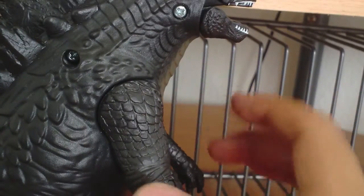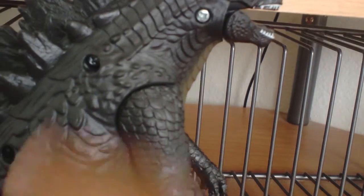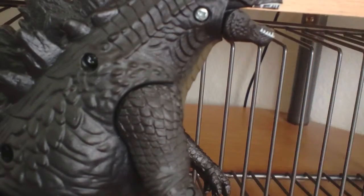So that's one, two, three, four, five, six, seven — eight, if you wanna count that. It has eight points of articulation.